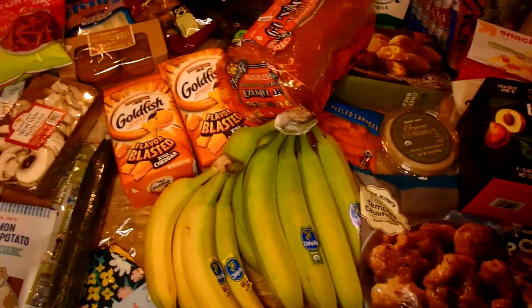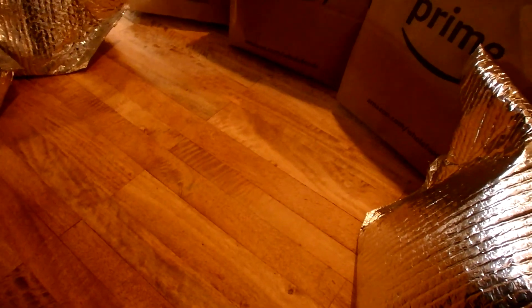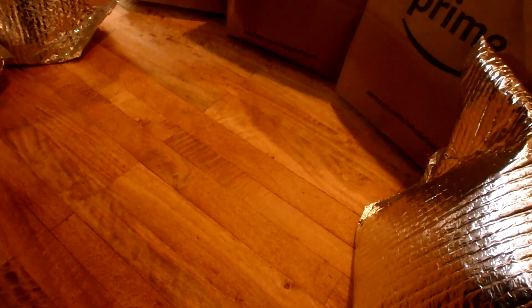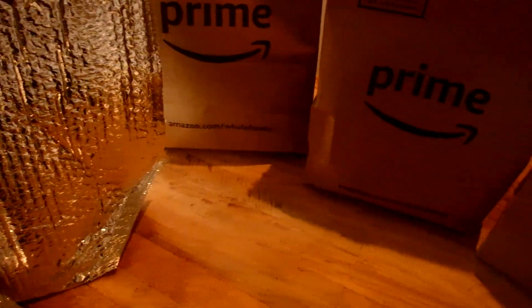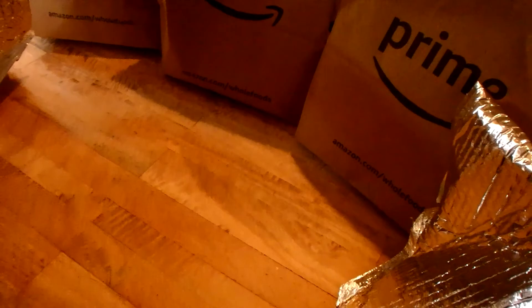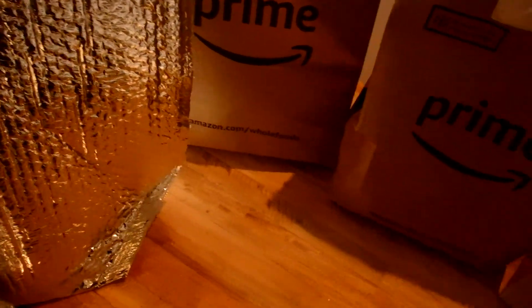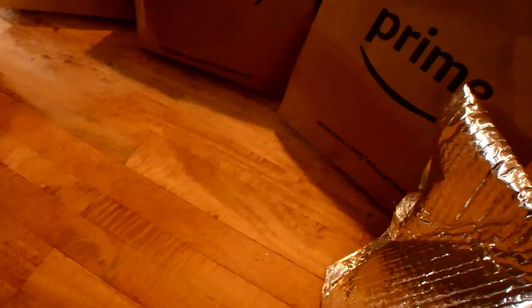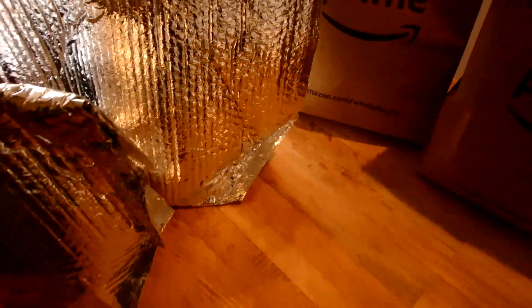Now here is grocery haul number two, done the following day. This is everything I wasn't able to find at Target and Trader Joe's, delivered via Amazon Prime. This is how I keep myself from having to run around to different grocery stores. I like to have a lot of it delivered to streamline my grocery shopping.